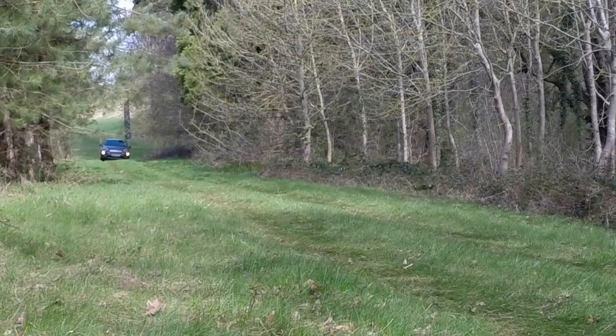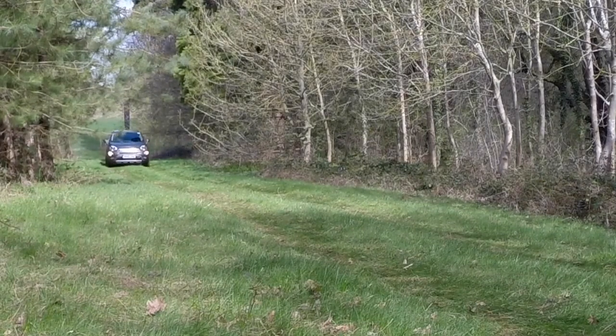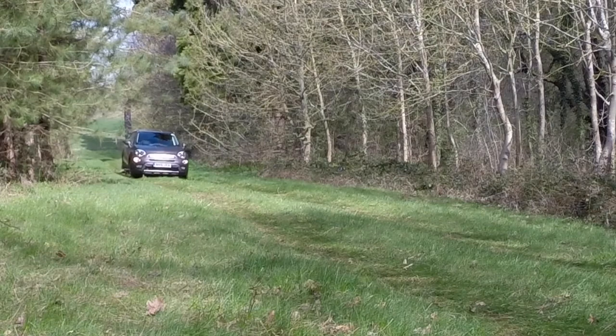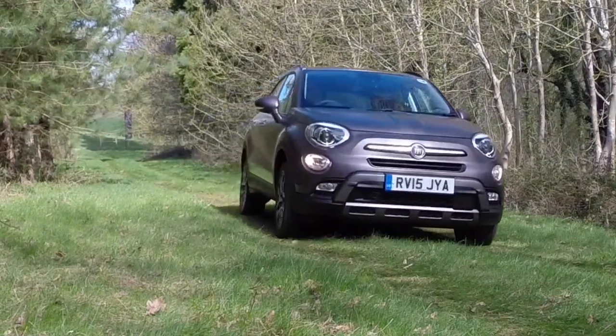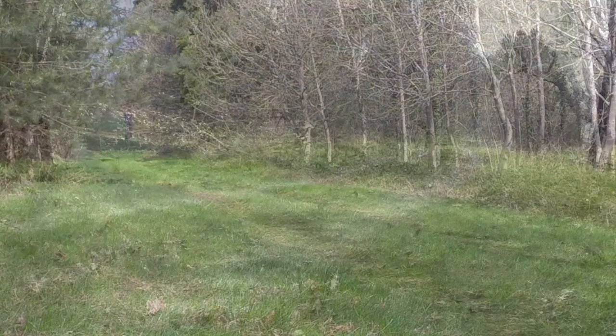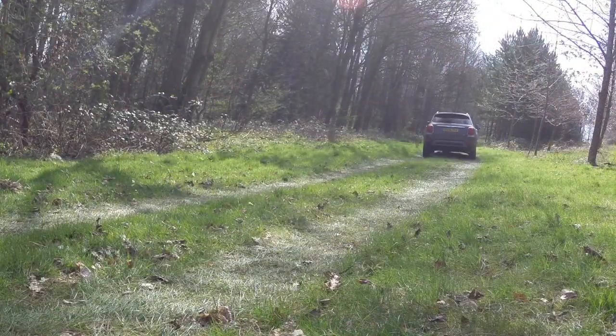This crossover is also very entertaining to drive. The suspension is a little bit firm at low speeds but it does make for agile, nimble handling and plenty of grip through corners. And while the 500X isn't built to be an off-roader, it's certainly capable if you want to venture off the beaten track.